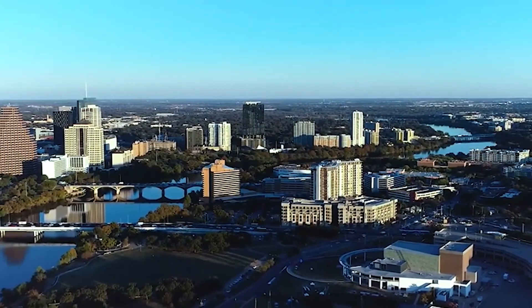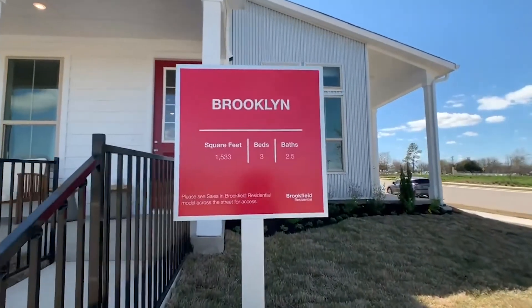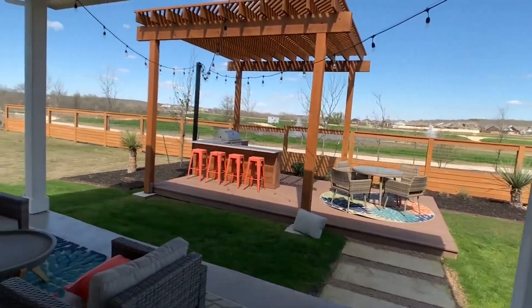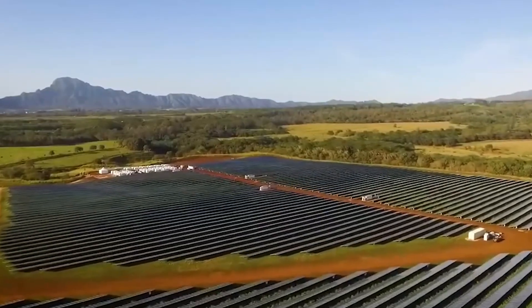What are your thoughts on this solar-powered neighborhood? Do you think it is the first of many to come? Let us know what you think in the comments section below. We'll see you guys in the next one.